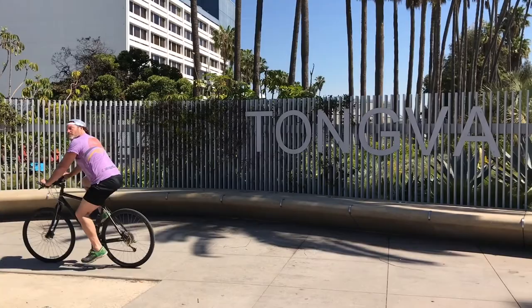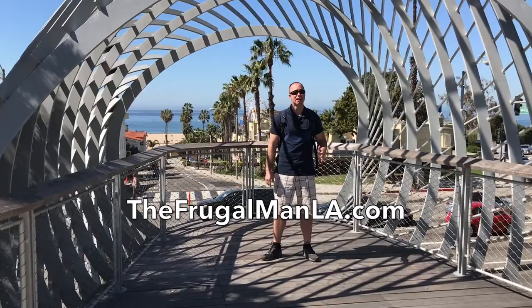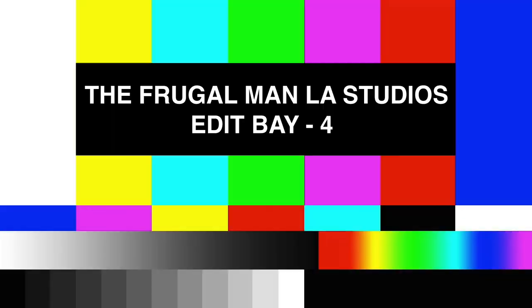I hope you guys enjoyed checking out all the free attractions here in West LA. Head over to my blog at thefrugalmanla.com and I'll show you how to find the free Cold War Museum in Culver City, take free tours of the Ballona Wetlands and Playa Vista, and much more. Follow me on Facebook, Twitter, and Instagram — that's where I'm throwing out all the latest deals I find, free food, BOGO coupons, and free events happening around town. Thanks for joining me today and remember to always stay frosty.